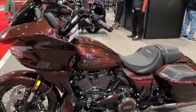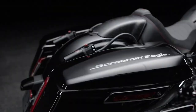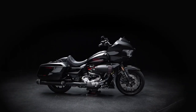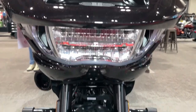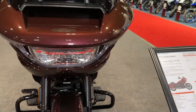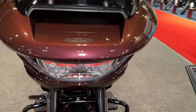The CVO Road Glide's innovative suspension system, including adjustable rear shocks and premium front forks, ensures a smooth and comfortable ride even over rough terrain. The bike's integrated security system provides peace of mind, allowing riders to park with confidence knowing they are protected from theft and tampering. Harley-Davidson's legendary reliability and durability are evident in every aspect of the CVO Road Glide, from its robust engine to its rugged chassis. With its bold styling and exhilarating performance, the CVO Road Glide is the ultimate expression of Harley-Davidson's iconic heritage — offering an unparalleled riding experience that is sure to thrill and inspire both seasoned riders and newcomers to the Harley-Davidson family.